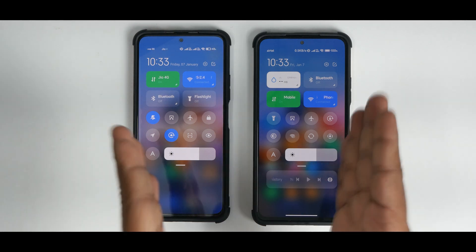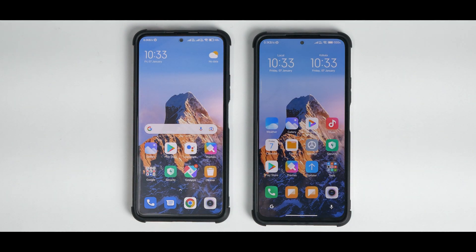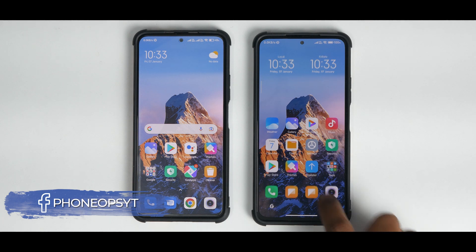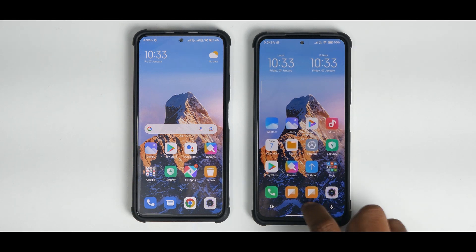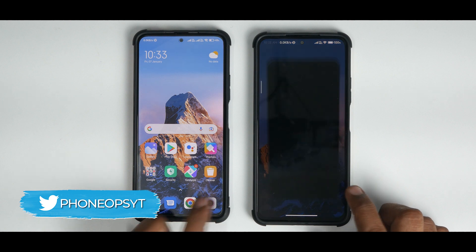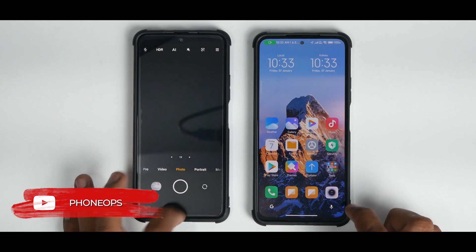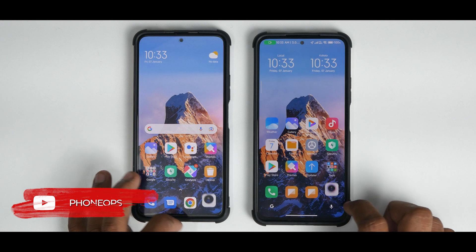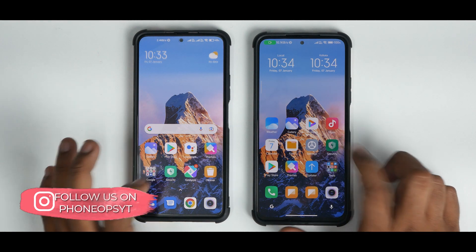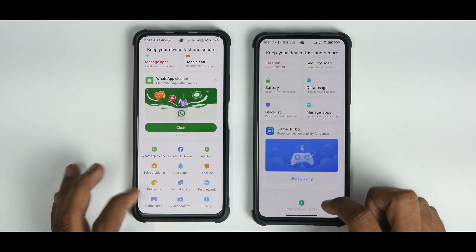The battery percentage and top section of the control center show no changes at all. When it comes to app icon animations, the Google search bar is at the top in MIUI 13 and at the bottom in MIUI 12.5.7. Google Assistant shortcuts are not present in either version. Opening apps together, the animations are exactly the same. I'll be candid — MIUI 13 is not dramatically better in animations; they are pretty much similar.